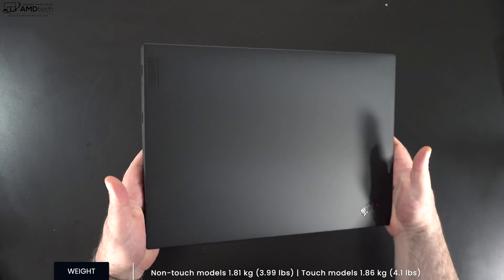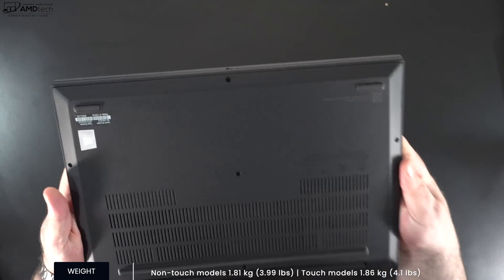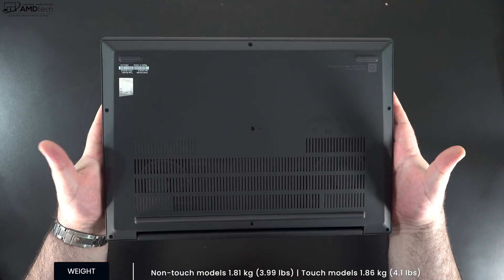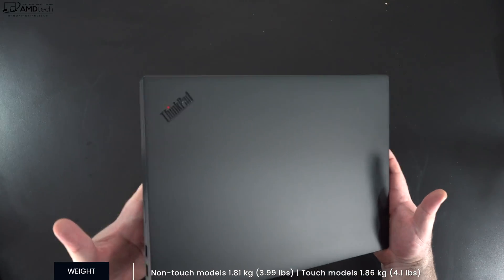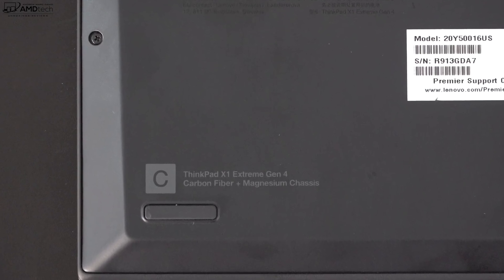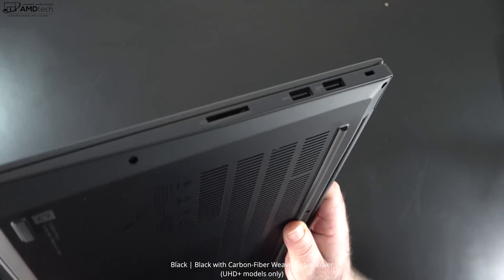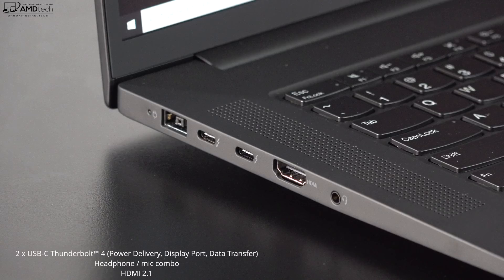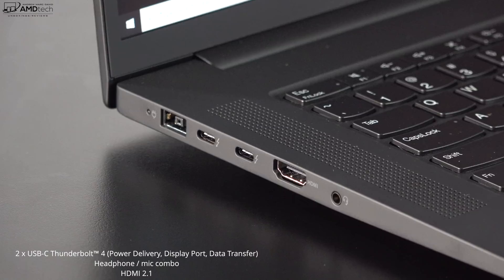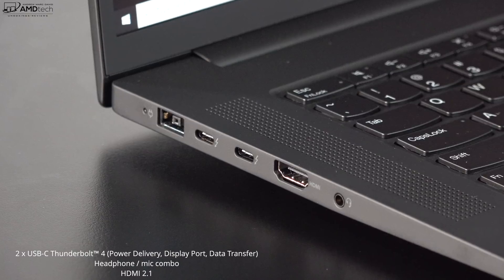Physically, the exterior is exactly the same as the X1 Extreme Gen 4. At 1.8 kilograms or 3.99 pounds, this is actually pretty portable for a 16-inch laptop. Pair that with the optional 5G and it's a great mobile tool for a business trip. It has that carbon fiber magnesium chassis, and if you go with the UHD+ model you get that carbon fiber weave for a little more pizzazz. On the left side you get your power port, two USB-C Thunderbolt 4 ports with power delivery, DisplayPort, and data transfer, plus HDMI 2.1 and a 3.5mm headphone/microphone combo jack.